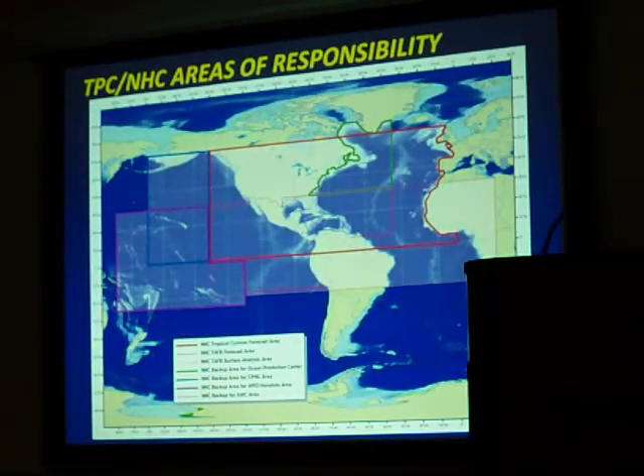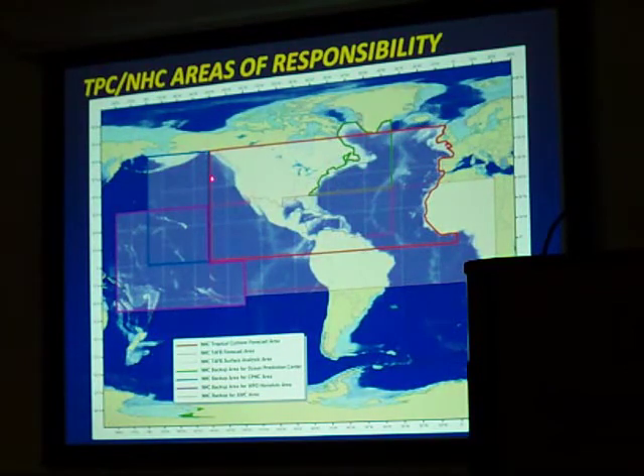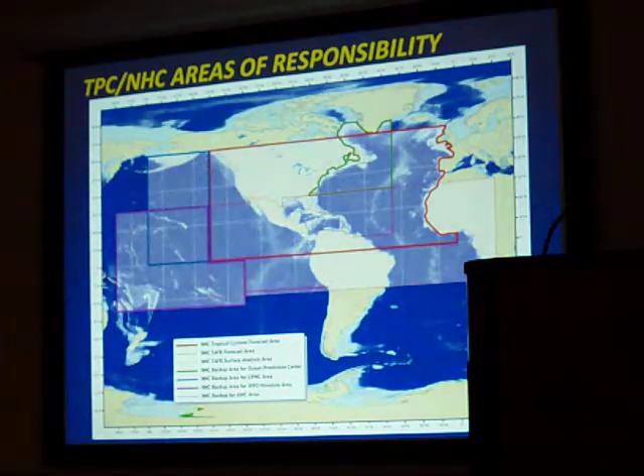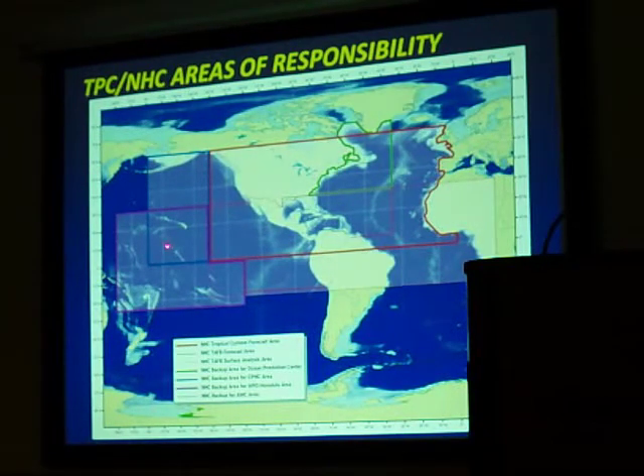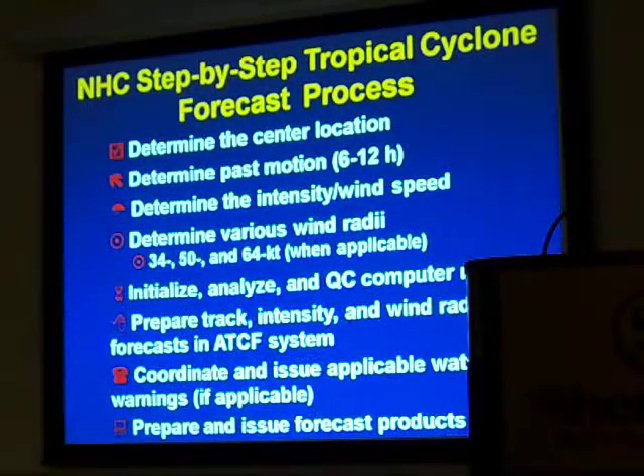These are the areas of responsibility. In red, this is the area of responsibility for the National Hurricane Center — both the Atlantic and the East Pacific Basin out to 140 west. There has been some talk about extending this area out to the Dateline to take over the Central Pacific Hurricane Center's area of responsibility. TAFB issues marine and ocean forecasts well into the southern hemisphere, and they are a backup to Honolulu should they not be able to issue their forecasts. So let me now go through, step by step, the forecast process that we use at the Hurricane Center.